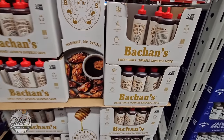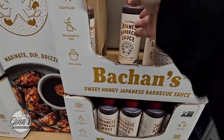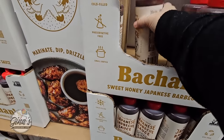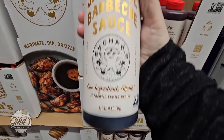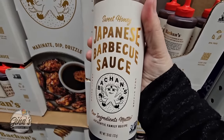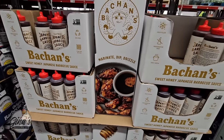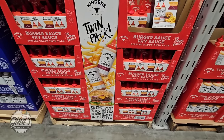Now this is new and it sounds really good — the Sweet Honey Japanese Barbecue Sauce. I will definitely try this one. It's a 28-ounce container and for $8.68, worth it.